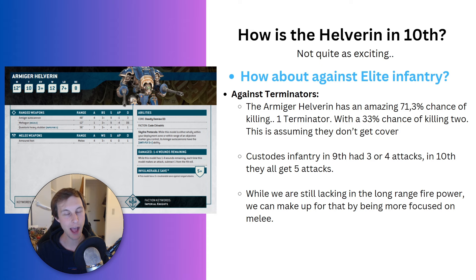So what happened that made Helverins just not worth taking in 10th? Well, Custodes infantry is so much better than before. In 9th edition, Custodian Guards had three attacks — in a world where a normal Space Marine had four attacks on the charge. Terminators and Wardens had four attacks. But in 10th edition, they get five attacks. I actually think Custodes are more powerful in melee than they've ever been, which can make up for the lack of long-range shooting. Because of the higher attack count, we're less dependent on something softening up targets at range.